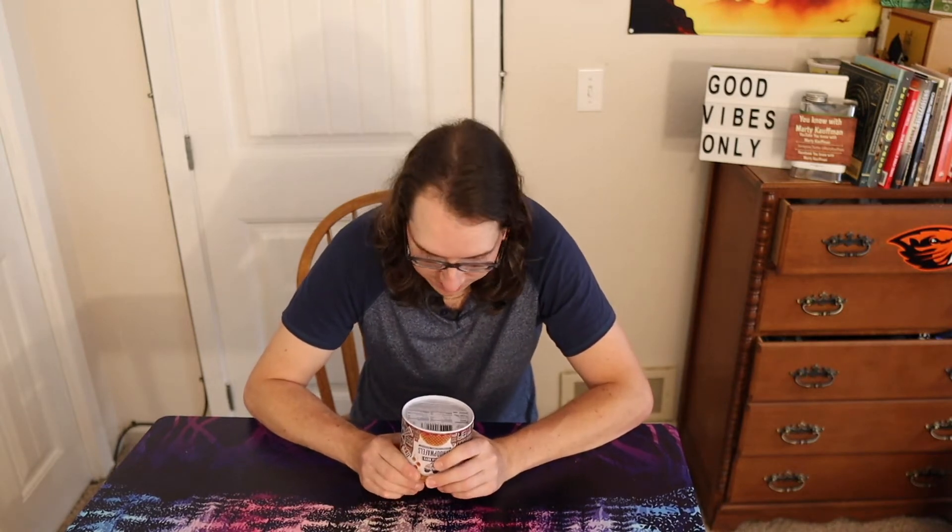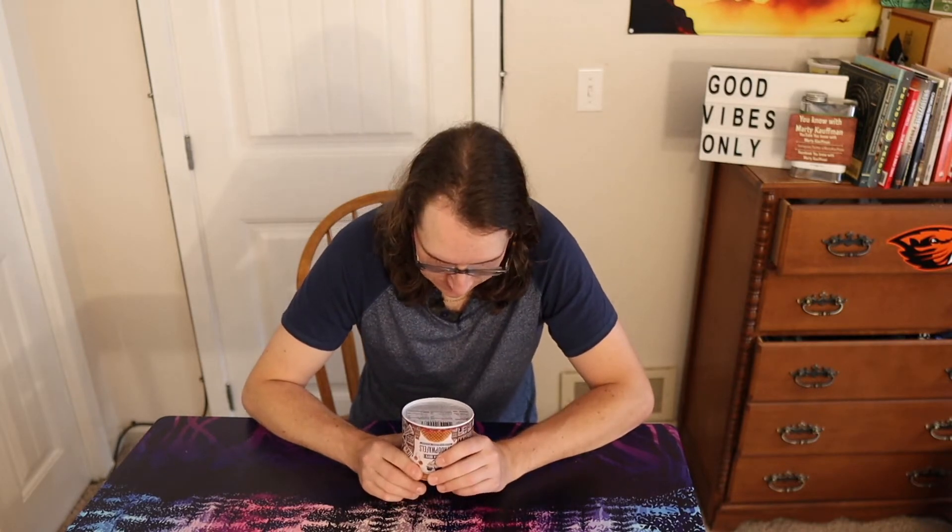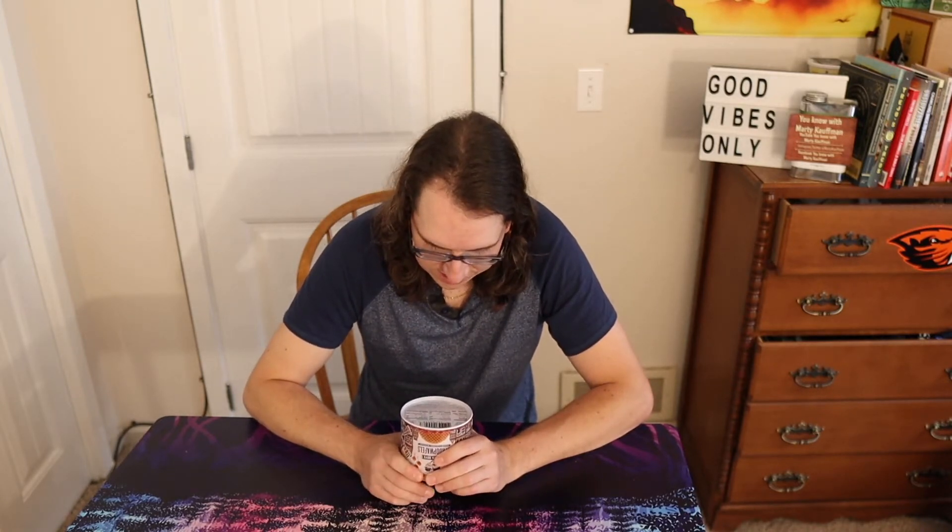It contains milk, eggs, soy, wheat, and may contain trace amounts of tree nuts. So that's the contents. There's a whole lot more ingredients anyway. We're gonna crack these guys open and see what they're all about.